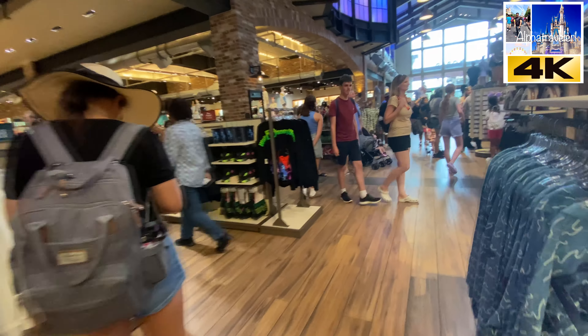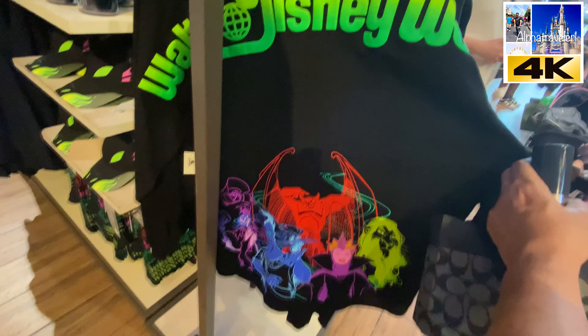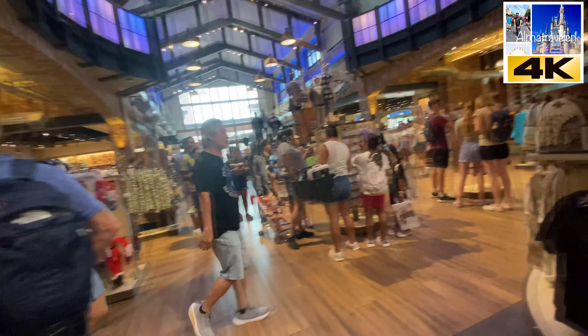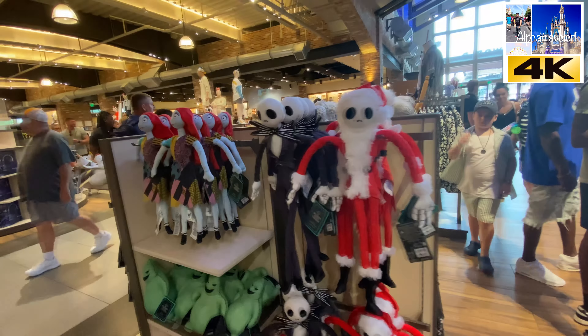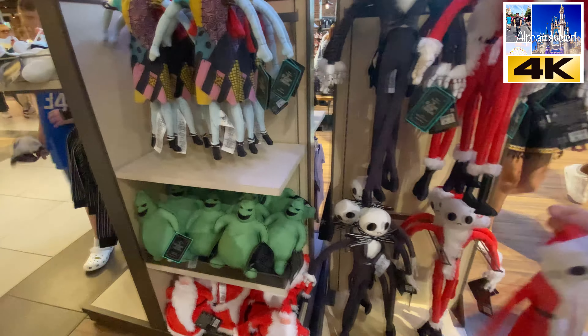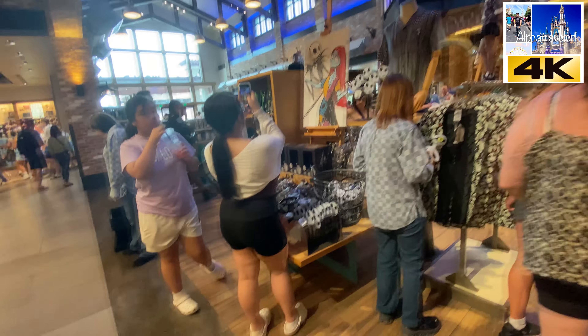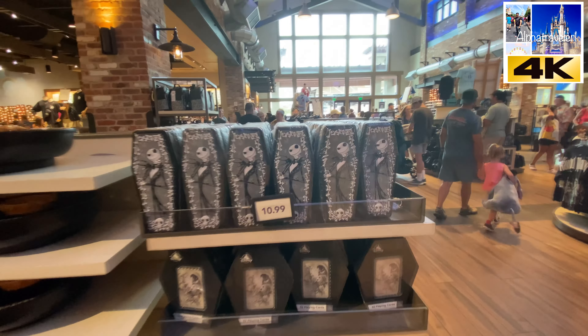Oh, Disney Villains! Who loves Disney Villains? They are really making a big thing out of Halloween, and it probably is one of the biggest seasons for Disney. Jack Skellington — really cool!